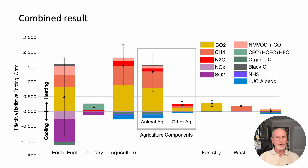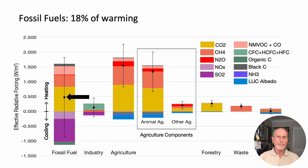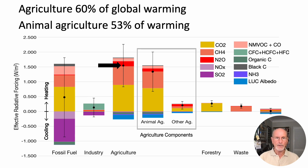Emissions of each gas are then allocated to sectors, and we can see in this graphic how each gas contributes to each sector's warming or cooling. Above the line is heating and below the line is cooling. The combined warming caused by each sector is shown as the black dot. Fossil fuels are responsible for 18% of warming up to 2020. Agriculture makes up 60% of global warming.